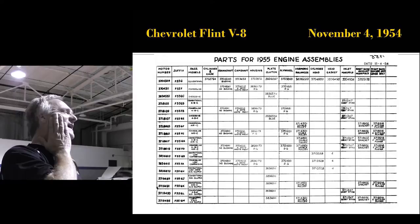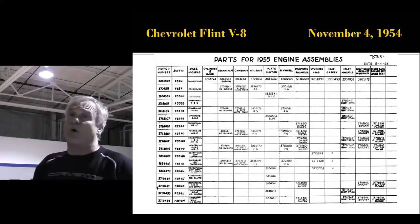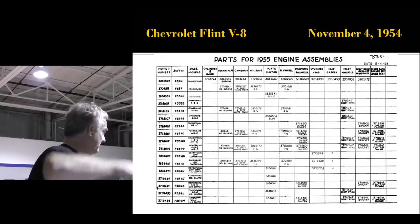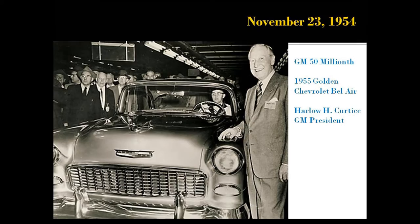This is the actual drawing that was hanging over the line at Flint V8 on November 4th, 1954, telling employees on the line what engine parts to put on each of the suffixes down the left-hand side. And the Corvette was such a dismal failure that the Corvette engine is not even on the chart — they didn't even put it on the chart.